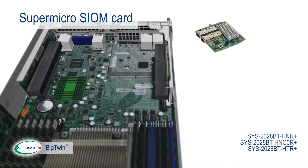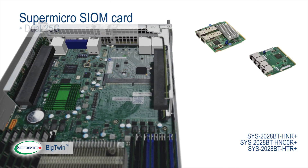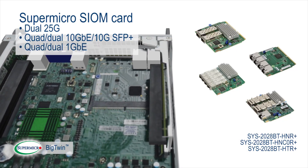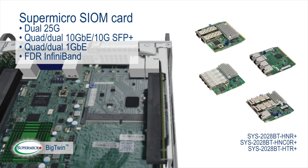A Supermicro SIOM card per node offering the flexibility of dual 25G, quad-dual 10 gigabit Ethernet, 10G SFP+, quad-dual 1 gigabit Ethernet, and FDR InfiniBand.